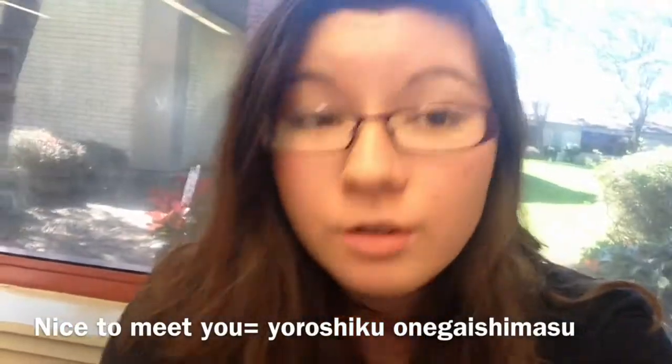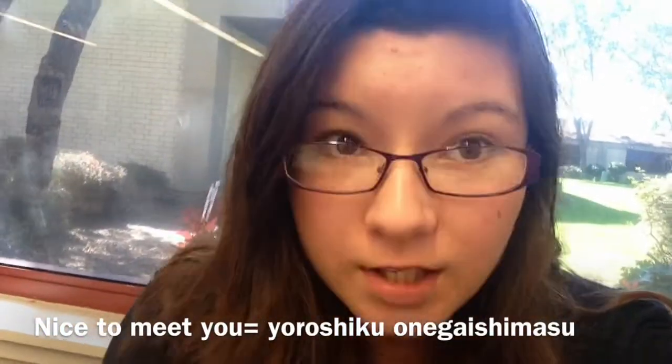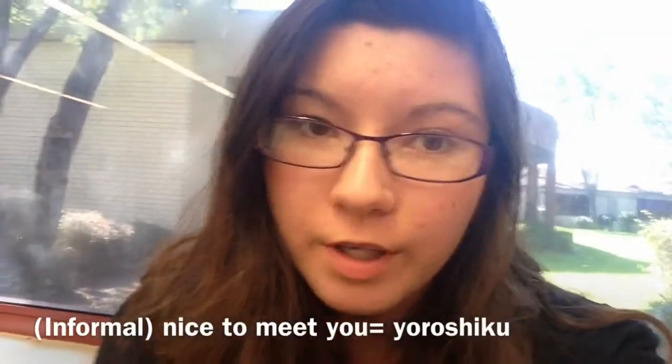Now to say nice to meet you, it's yoroshiku onegai shimasu. In less formal settings, it's just yoroshiku. Can you say konnichiwa? No.